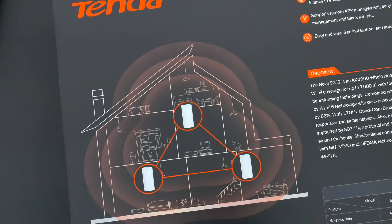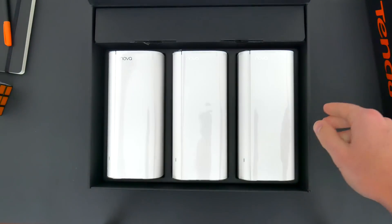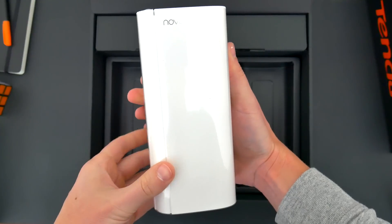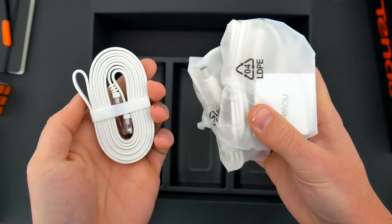You can also utilize this to get a signal in a spot that you might otherwise not have one — basements, garages, casitas, any Wi-Fi dead zones. No matter what Tenda product you choose, you get everything you need inside the box. You'll find the three Wi-Fi routers along with a simple instruction booklet, three power cables, and an Ethernet cable if you need it.